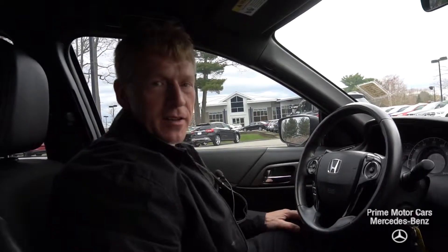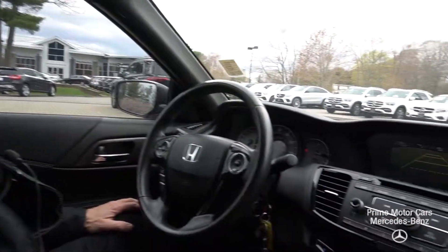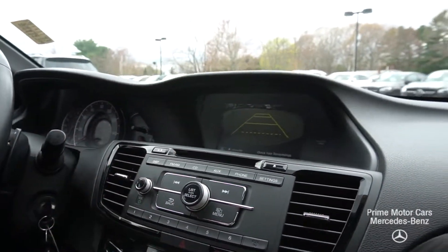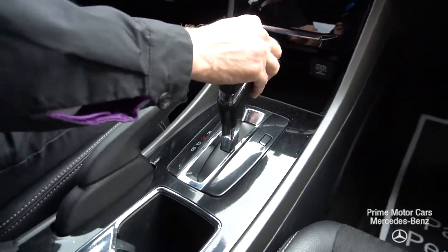Alright Troy, now we're sitting here inside the Honda Accord. We'll get a nice shot of the dash for you too, so you can see the backup camera — how nice and clear the backup camera is in this car. Very nice. There are no blemishes in the interior or anything.